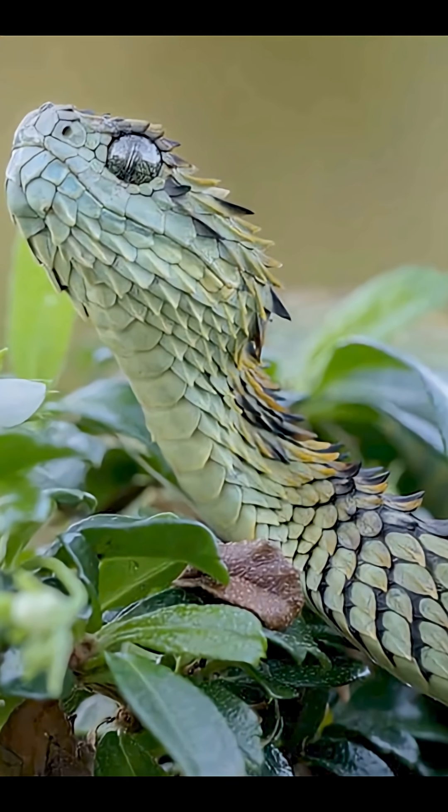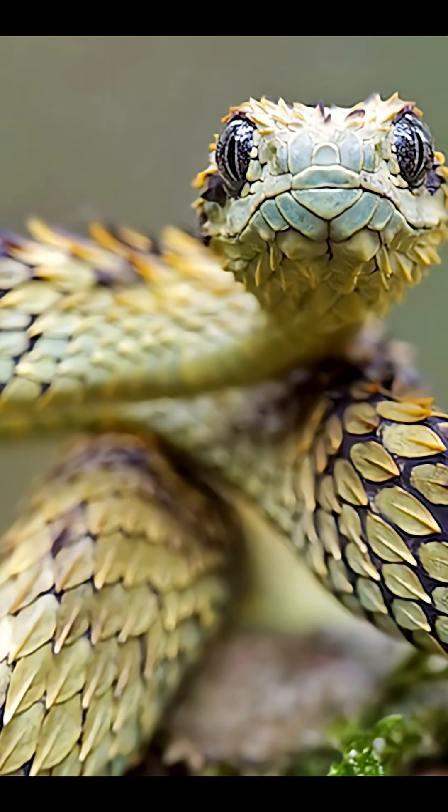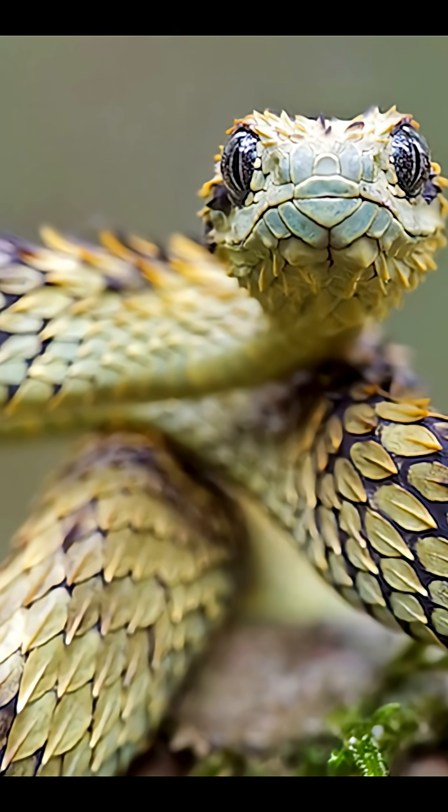That's called ovoviviparous, and it's super rare in snakes. With its punk rock looks and freaky birth style, the hairy bush viper is one of the most bizarre creatures you'll ever see.